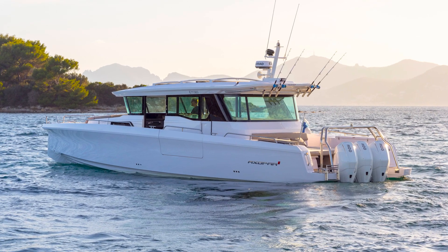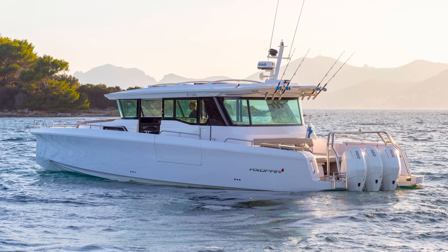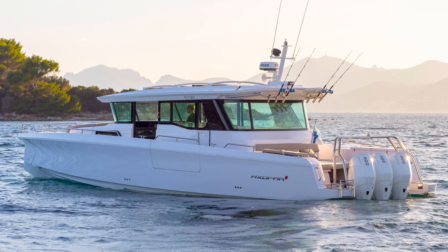Today I was able to get out on the Axopar 45 Cross Cabin. It's the flagship of the fleet with a couple of new touches that have been added in the last couple of years. So let's just swing around and take a close look at a couple of my favorite features.